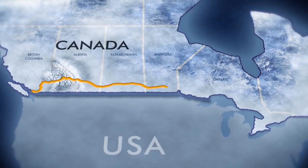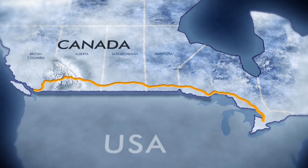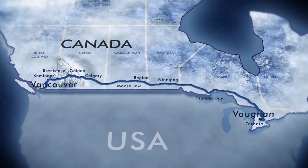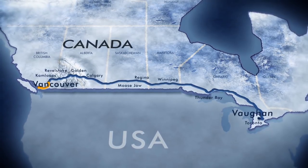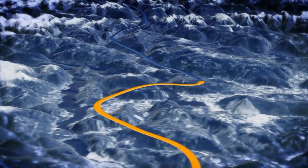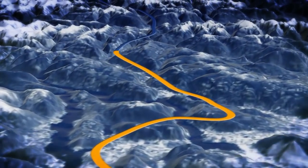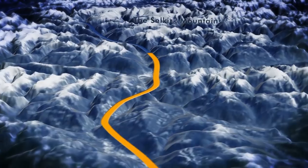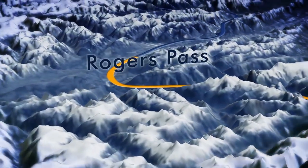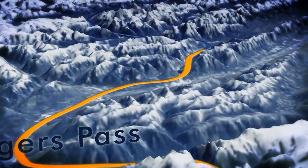The Canadian Pacific crew must haul this vital 50 million dollar load more than 3,000 kilometers from Vancouver to a rail yard in Vaughan near Toronto. To do it, they'll have to navigate through the treacherous Rocky Mountains. First they must guide their train through the snow-covered Selkirks, then the avalanche zone 1,300 meters above sea level at Rogers Pass, before hitting the heart of the ice-encrusted Rockies.